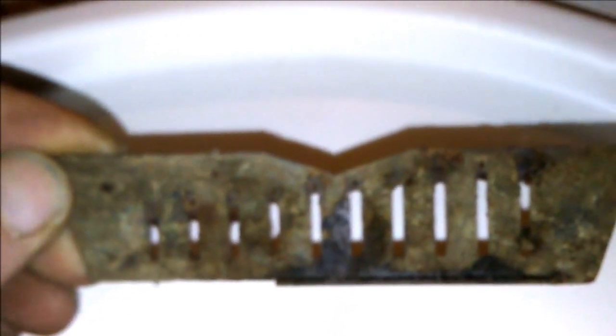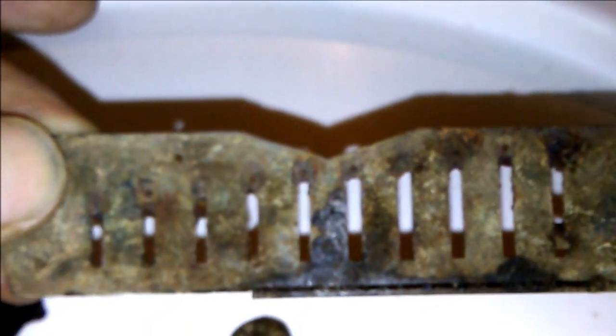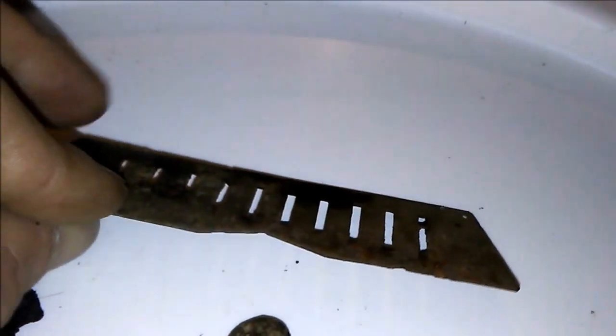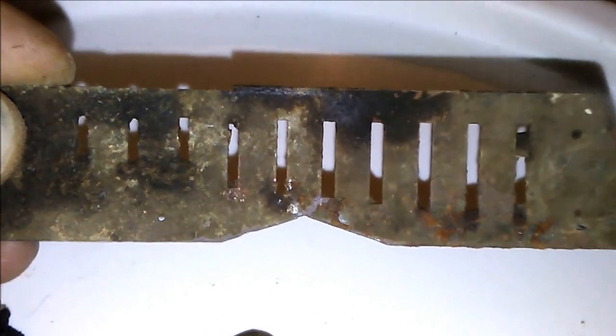Got this harmonic reed — I believe it's a harmonic reed, I've seen them before. But usually this part right here goes straight across; I've never seen one with a v-notch in it like that. Still pretty cool though.